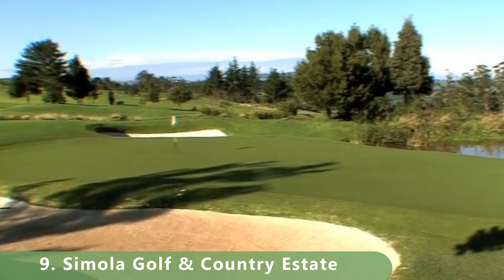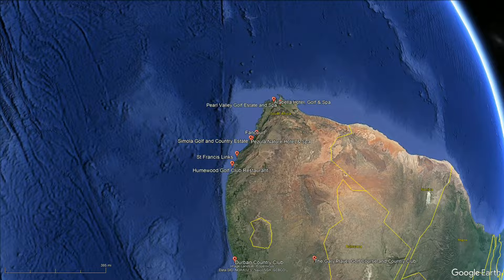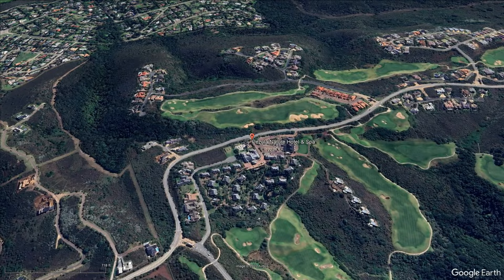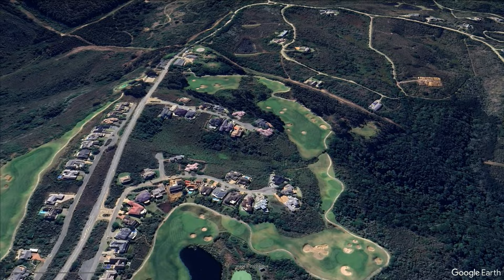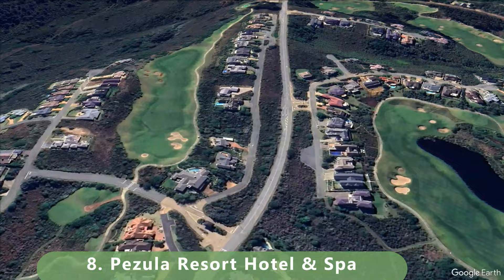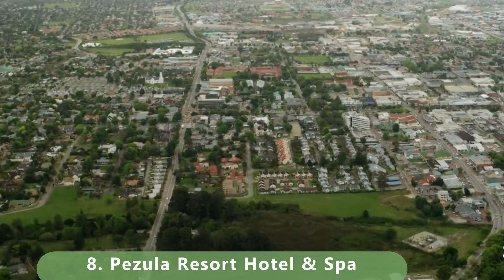Moving on to number 8: a mountain championship-style course at this resort. The championship course is located in the Western Cape, South Africa — considered one of the jewels of the town. It's a resort-style course, a par 72 that stretches along 6,355 meters.